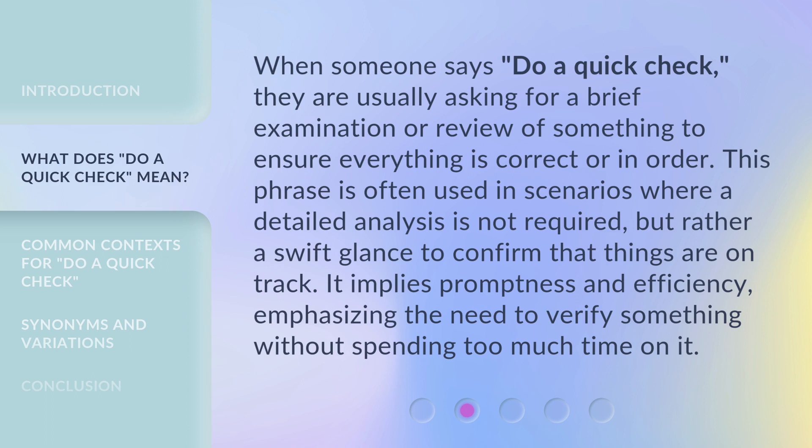Rather, it calls for a swift glance to confirm that things are on track. It implies promptness and efficiency, emphasizing the need to verify something without spending too much time on it.